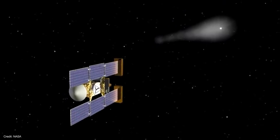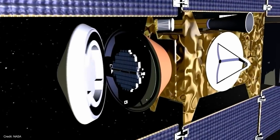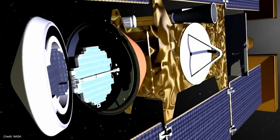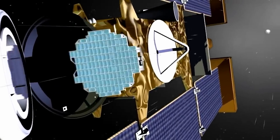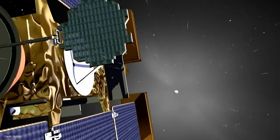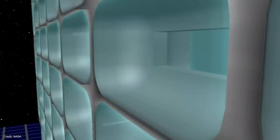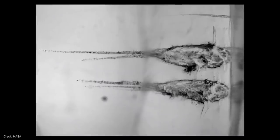OSIRIS-REx marks the fourth sample return mission from a comet or asteroid. The first was in 2004, when NASA's Stardust spacecraft flew through the coma of Comet Wild 2. It extended what is essentially a tennis racket filled with a substance called aerogel. As Stardust flew through the coma, tiny particles of dust got trapped in the aerogel, and the samples were returned to Earth in 2006.